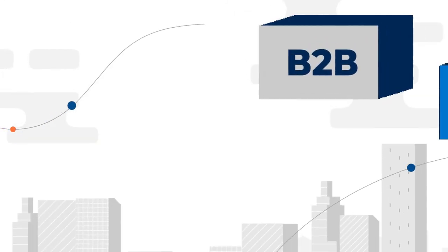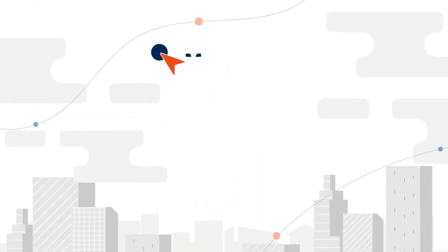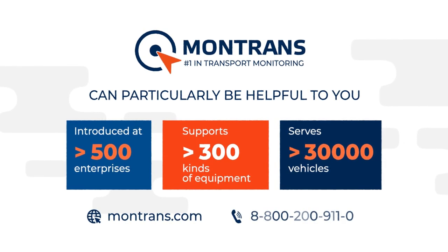Montrans is a one-box telemetry solution for various industries. Montrans Online is active worldwide, and you can contact us by phone or through our website.